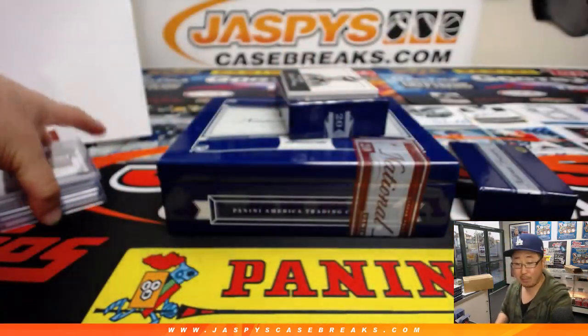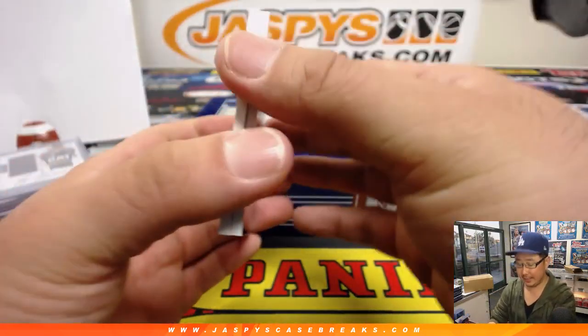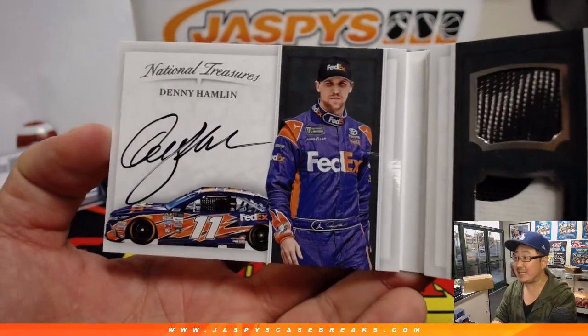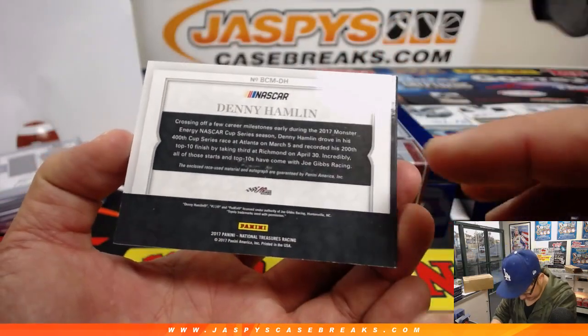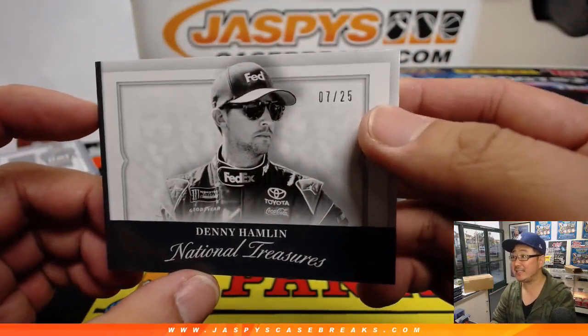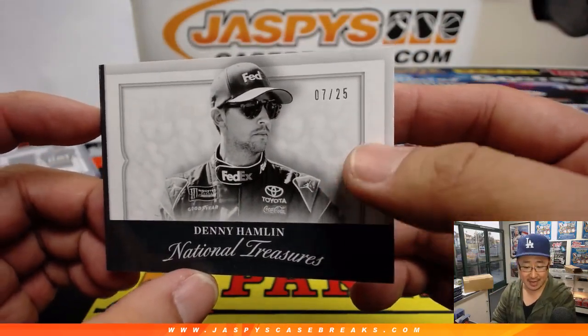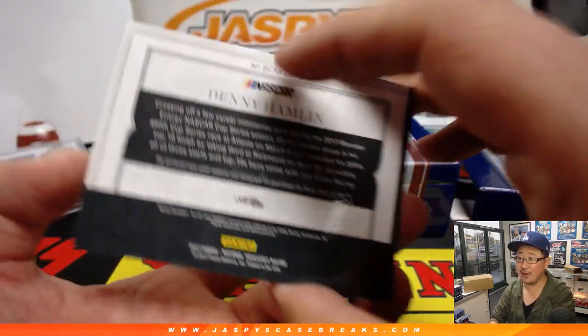And the last one is a book out of 25. The book is — nice — Denny Hamlin, and the FedEx 11. Nice dual relic, race used material. That's cool. And it's 7 out of 25. Brian Crouch with the Denny Hamlin book. It's a good driver right there.